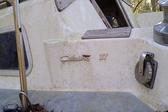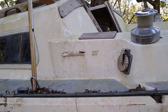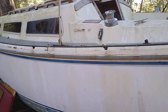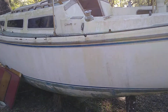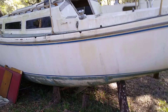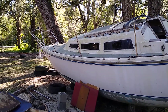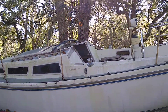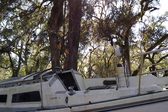Check out this sailboat. It's next to the Joe Anderson Park boat ramp. Stories it could tell. They'll use that chain to dig it off a trailer or something.